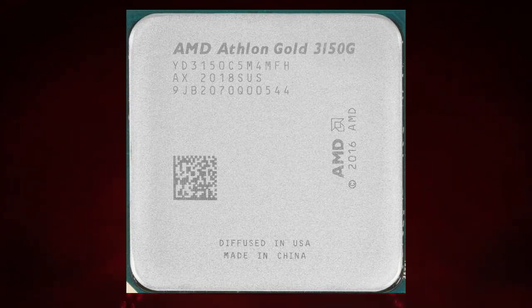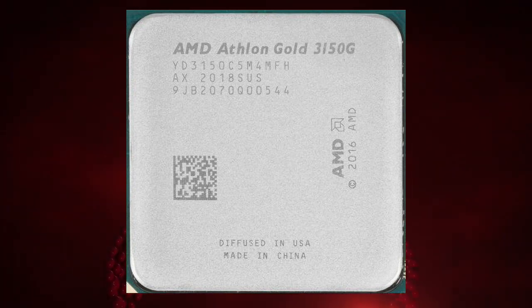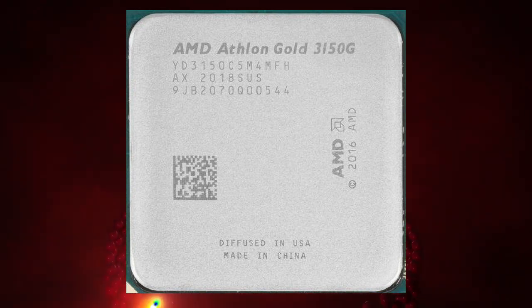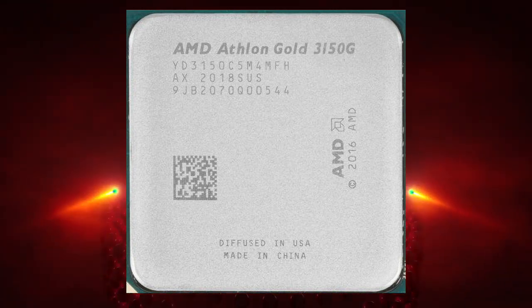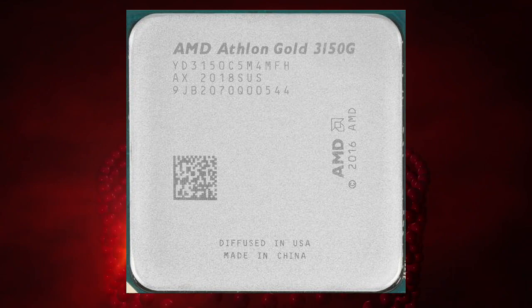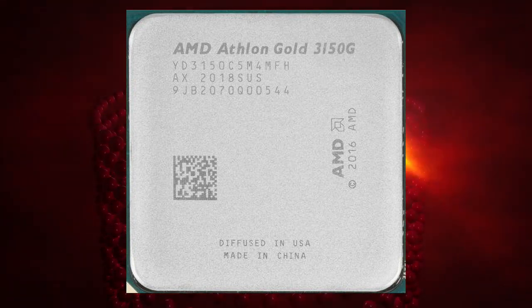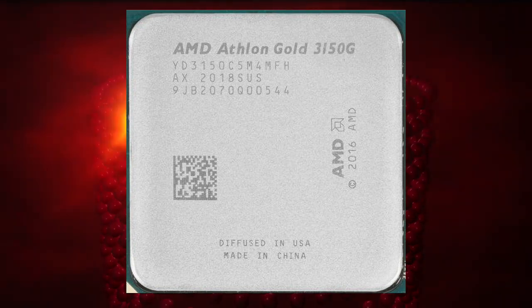The AMD Athlon Gold Pro 3150G is a budget processor released in January 2021. It is part of the Athlon Gold Pro series, which is designed for commercial and enterprise customers. The processor is based on the Zen architecture and is manufactured using a 12nm process.